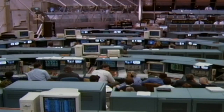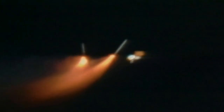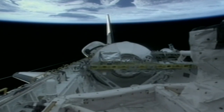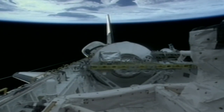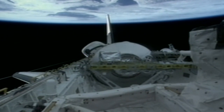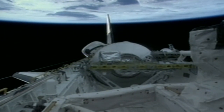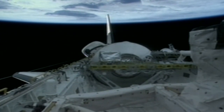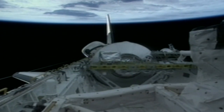Two minutes into the flight, the booster office in Houston Mission Control confirms separation of the solid rocket boosters. Little more than six minutes of powered flight remain before Discovery is in orbit. The astronauts moved quickly to set up Discovery's systems for on-orbit operations, and once they opened the payload bay doors, they got their first look at the Italian-built multi-purpose logistics module Leonardo, making its first trip to the ISS on this flight.